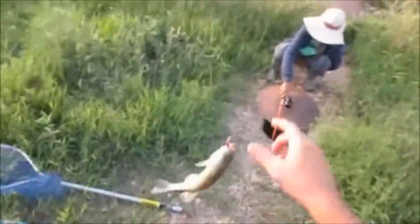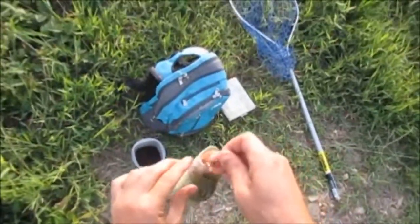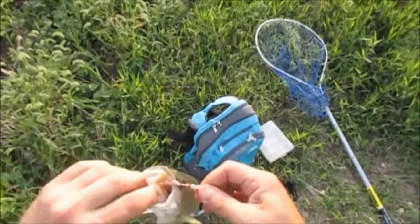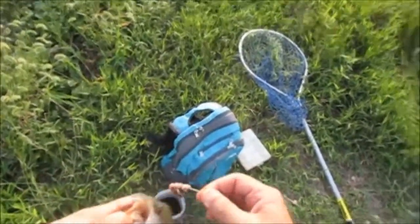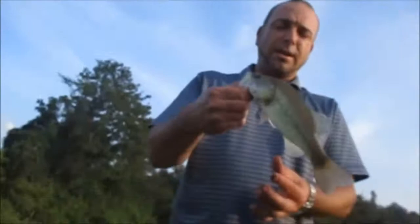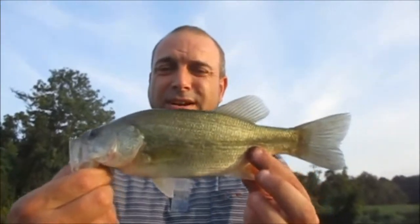All right guys, I got a largemouth out of the gutter, right on the edge of the gutter. I knew it was bigger when he started pulling — I thought it was a catfish again. I always get one bass here every time, just like this. A little largemouth, nothing to brag about — half pounder, but it is a different species I guess. Need to change my battery after this.